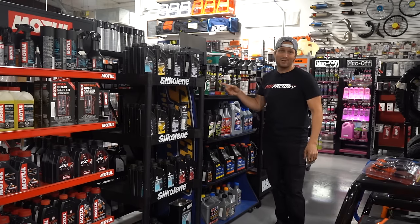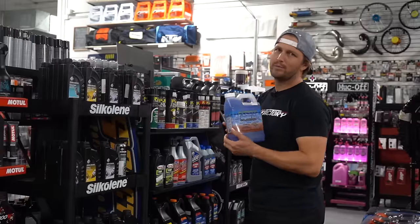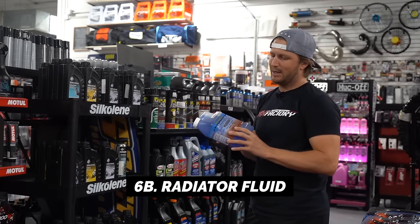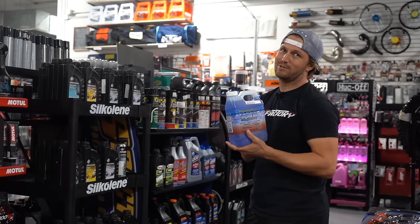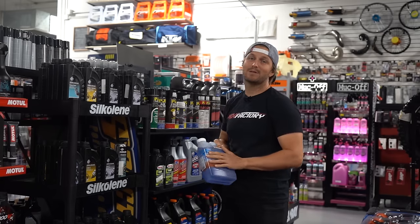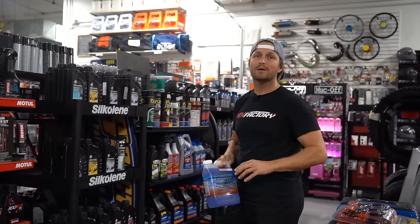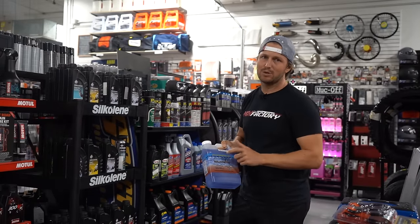Another thing in the liquid department is radiator fluid. We're not sponsored by any particular brand, but if one wants to sponsor us, holler. Make sure you keep some on hand because bikes do use water, and if you crack a radiator and need to fill it up to keep going, make sure you have something. Worst case you can use water, but I do suggest getting some good radiator fluid.